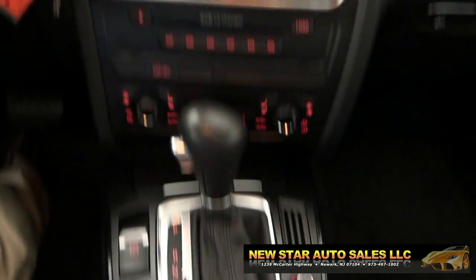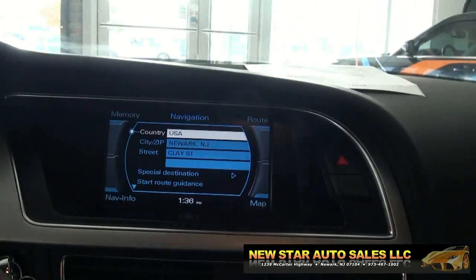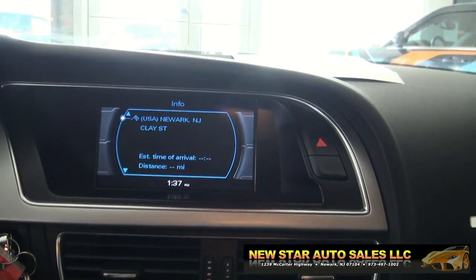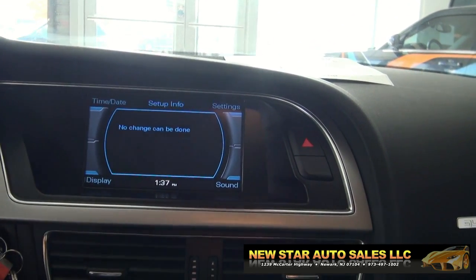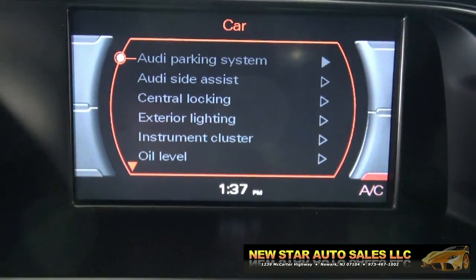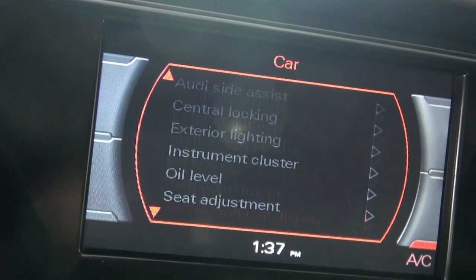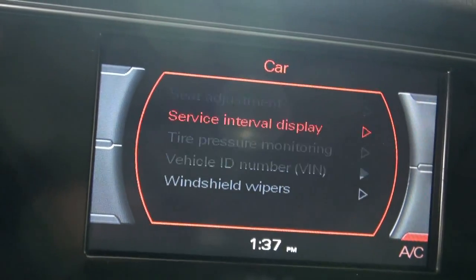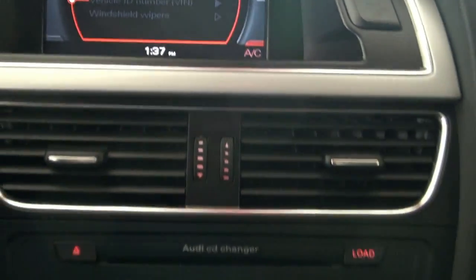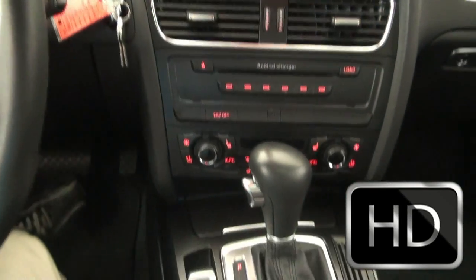It's easy to use — it has this controller, like a mouse basically, with tabs on the sides. As you can see, navigation is not active until you actually put in a route. You can also do a lot of things with the car: parking assist, side assist, exterior lighting, central locking, oil level, tire pressure lines. You can even check the VIN number on these vehicles, which is pretty cool.